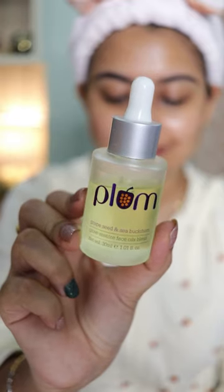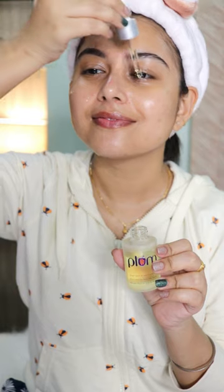Finally, to lock all of the products in, I'm gonna use this facial oil. This is very lightweight, it's gonna give you glow, and it's gonna lock the moisture into your skin — it's perfect for winter. This is how my skin looks. Don't forget to subscribe if you find this helpful!